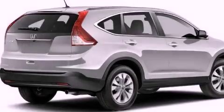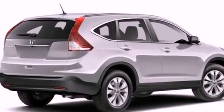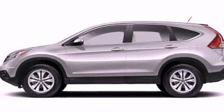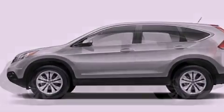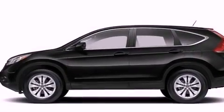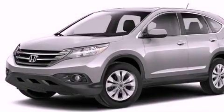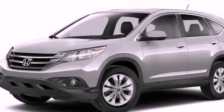A rear-view camera, alloy wheels, roof rails, an electronic throttle, a security system, a chrome grille, fog lamps, advanced compatibility engineering body structure, a multi-function display, and the navigation system will help you get from point A to point B on time.